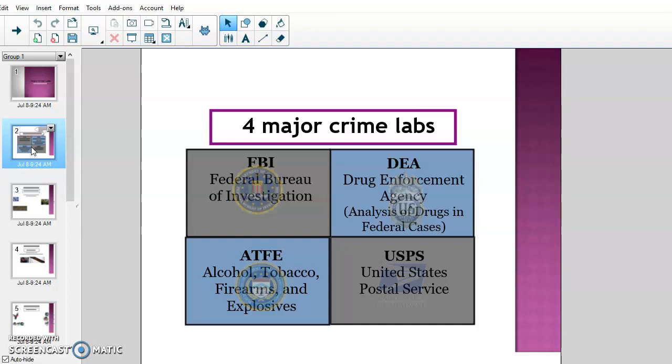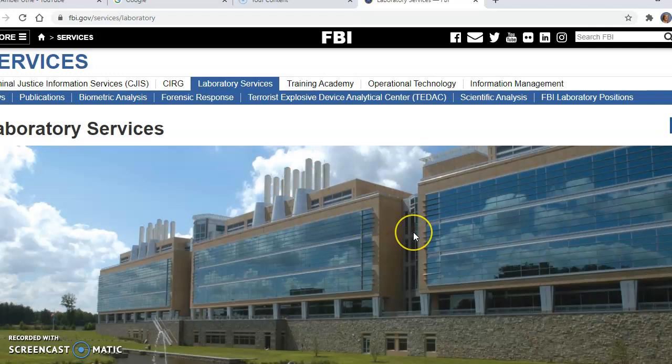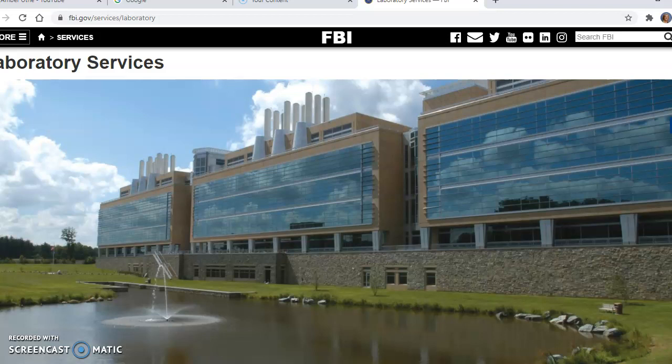The federal crime labs are in charge of any evidence at the federal level that the US government needs to be processed for any cases that they're running or investigating. The first agency we're going to take a look at is the FBI's — the Federal Bureau of Investigation. They run actually the largest crime lab in the United States, and probably the largest crime lab in the entire world. It is huge.